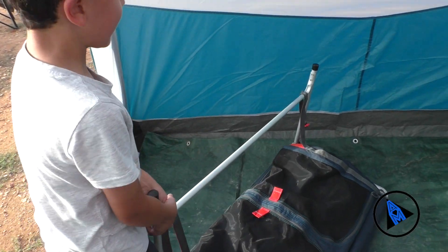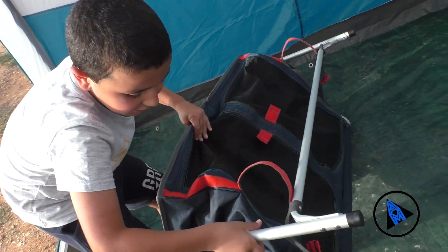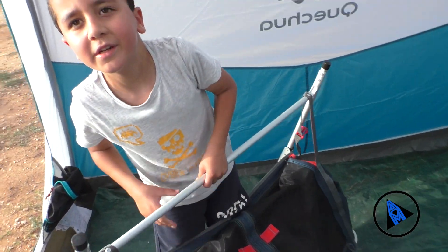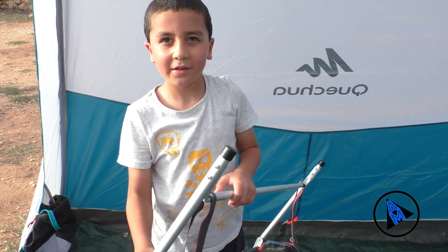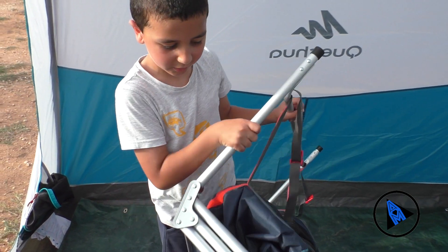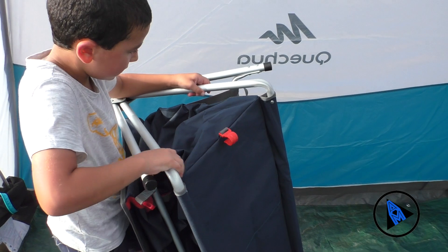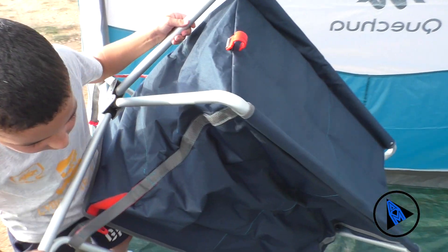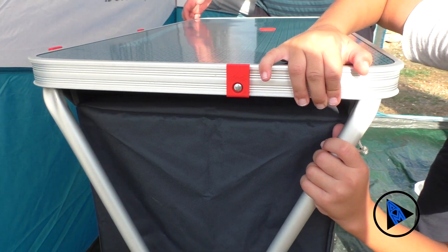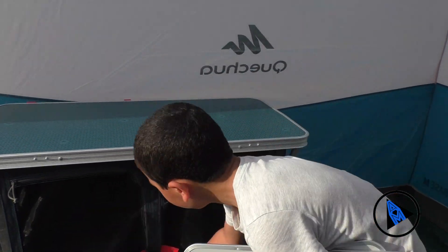This is a camp cabinet and it's very useful in camps to store food. Now I am trying to figure out how to do it. Now we have the shelves in here.